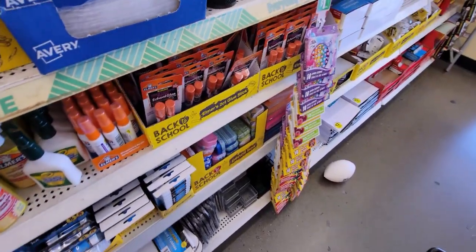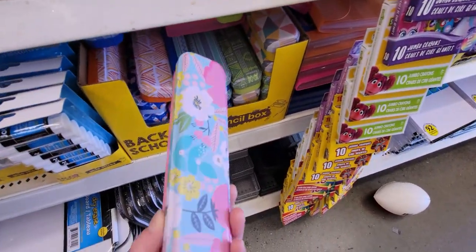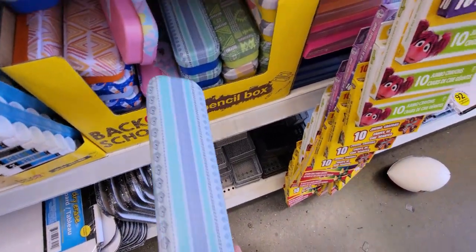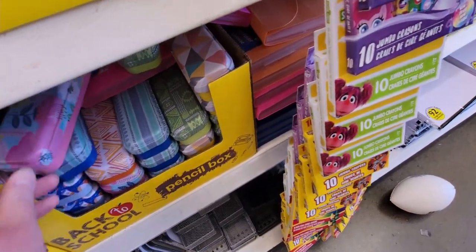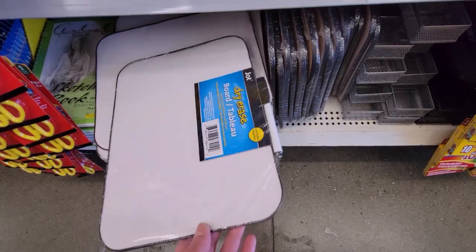Here are some pencil boxes — about ten of them in all different colors. They also have dry erase boards, which are so handy to have.